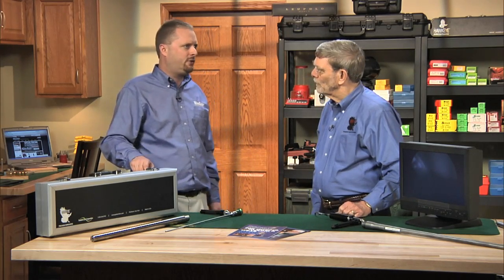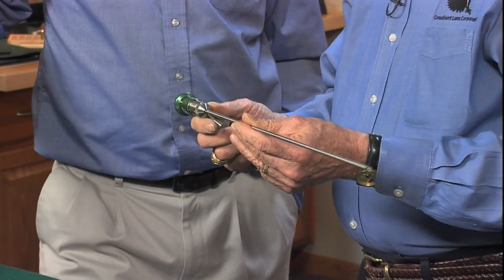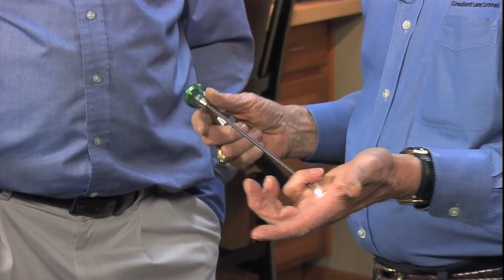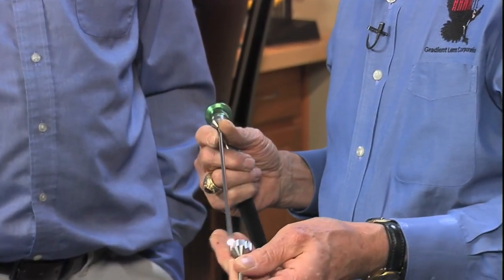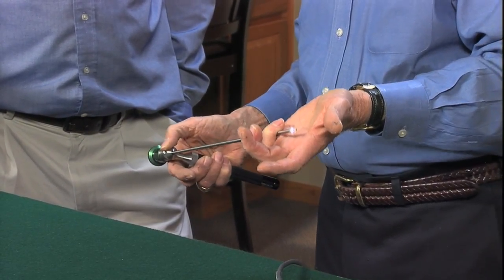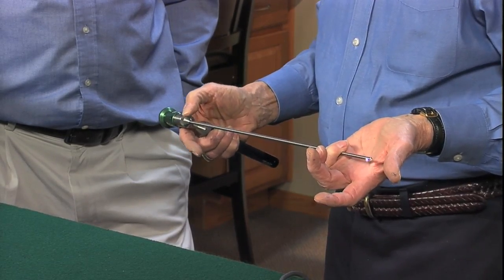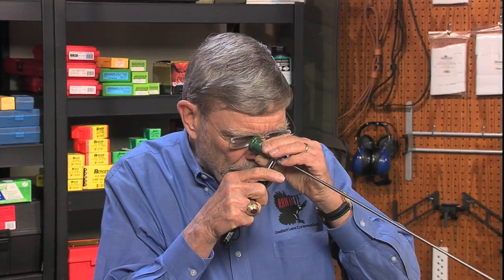For our customers that aren't familiar, can you explain to us what a Borescope is? This is the Hawkeye Rigid Borescope. It is made of glass optics down the center, fiber optics surrounding that, and a light source. With the mirror tube, when you're looking inside of the bore, you're actually able to see 360 degrees. The eyepiece back here allows you to focus it to whether or not you're using eyeglasses.